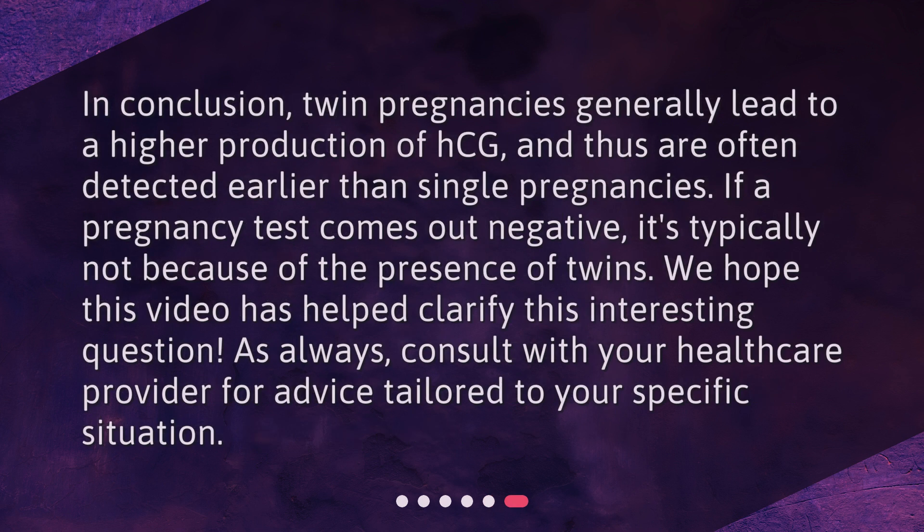In conclusion, twin pregnancies generally lead to a higher production of HCG, and thus are often detected earlier than single pregnancies. If a pregnancy test comes out negative, it's typically not because of the presence of twins. We hope this video has helped clarify this interesting question. As always, consult with your healthcare provider for advice tailored to your specific situation.